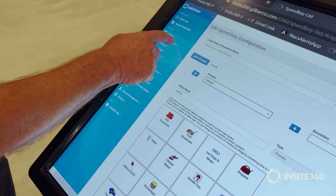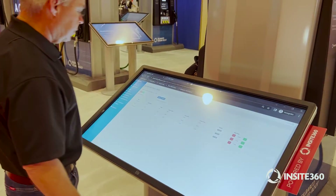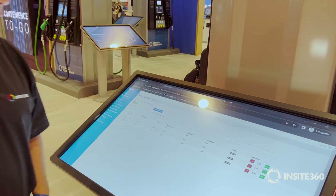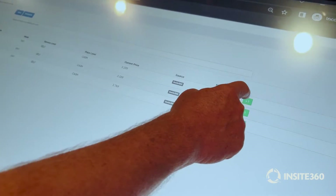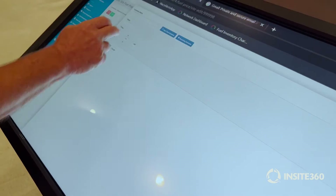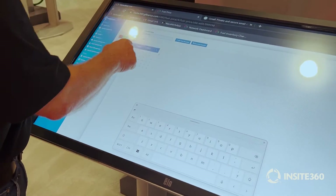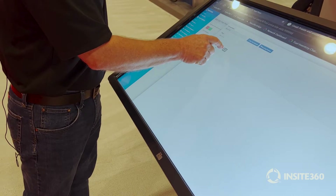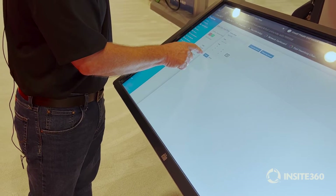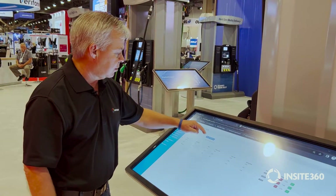Similarly, we can do similar types of actions with our fuel prices. This is our store at the location, and we're managing our fuel prices here. It's a very simple process. To change these, we can simply increase the price, making sure it's selected. And then we can schedule when we want to make that change — we can choose a schedule name, a date, and a time, such as 3 p.m. We'll accept, and it's going to save that schedule.